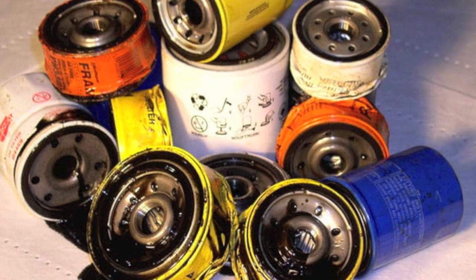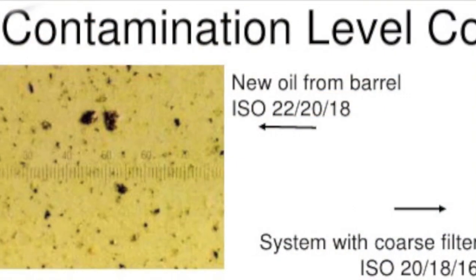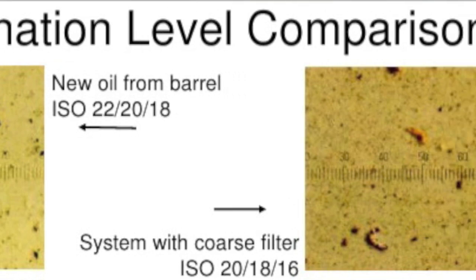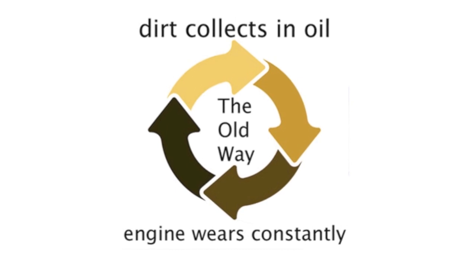It doesn't matter what brand you use. At best, the engine manufacturer's designed filter can only get particles 10 to 20 microns or larger, but it lets a large amount of smaller particles through to the engine. As a result, your oil gets dirtier and dirtier as you drive, requiring frequent oil changes.